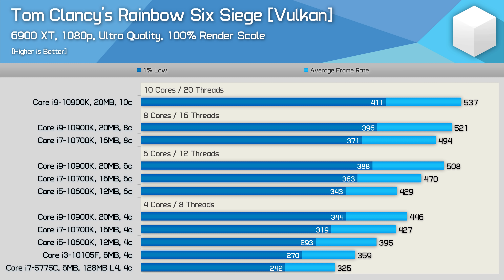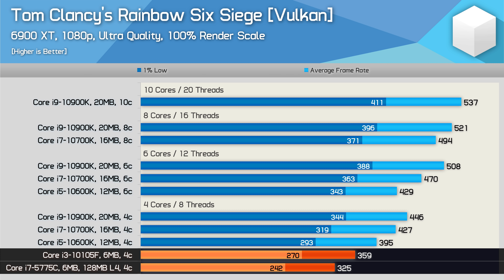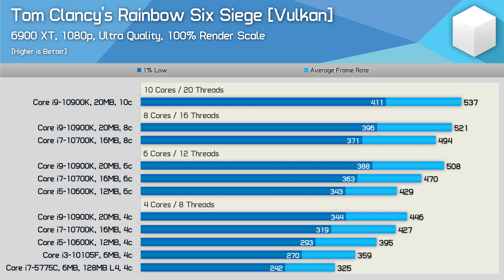Starting with Rainbow Six Siege, the two results we really want to focus on here are those of the Core i3-10105F and the Core i7-5775C. The old 5th gen Core i7 using DDR3-2400 memory pushed the 6900XT to 325 FPS on average, which is quite an impressive result when you consider that the 10105F was just 10% faster and it enjoys the benefit of much faster DDR4-3200 memory, along with numerous generations of core and architectural refinement. When matched with the same core count and operating frequency, we're looking at effectively just a 10% IPC improvement for Intel over a 6-year period — a shockingly small improvement given this also includes an upgrade in memory technology.